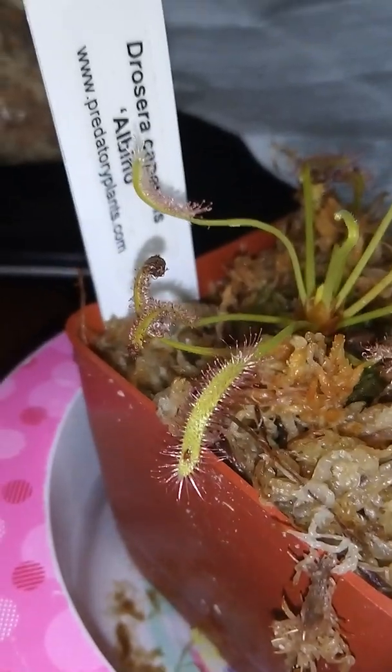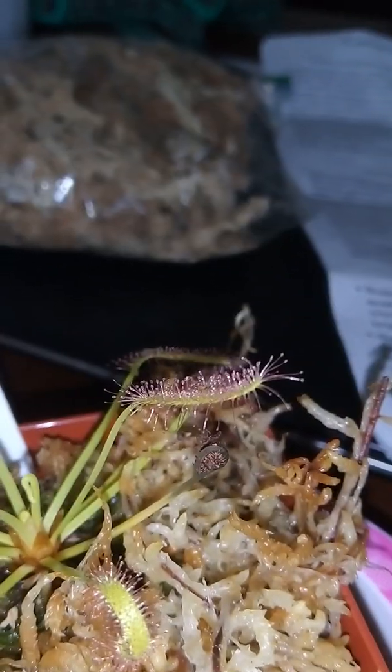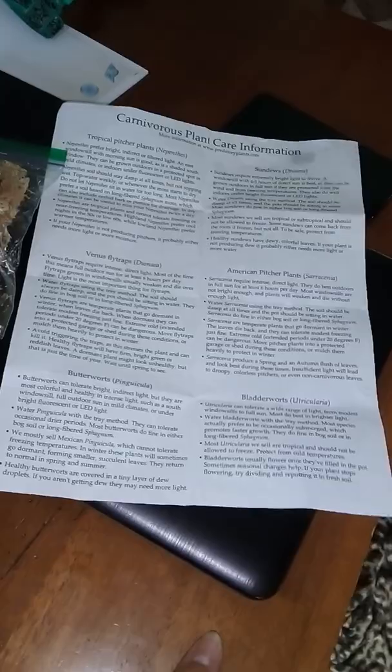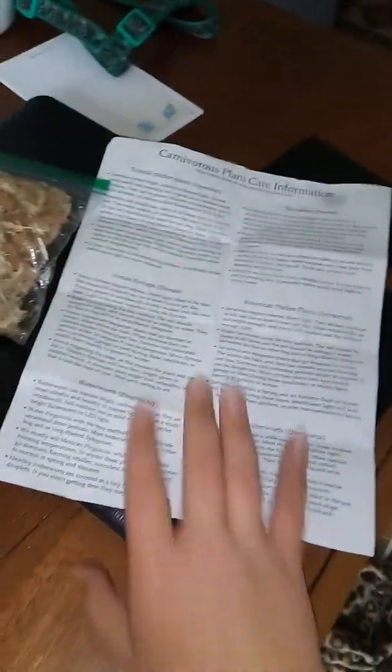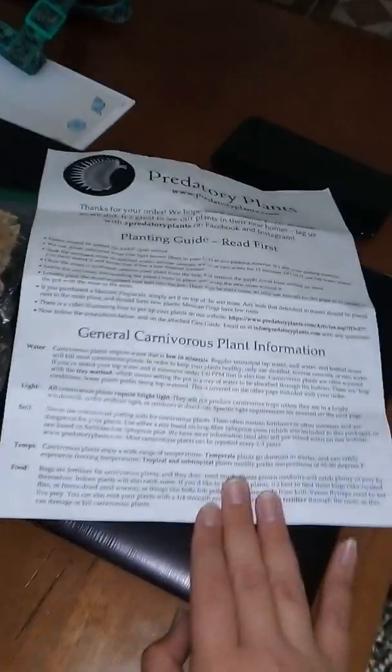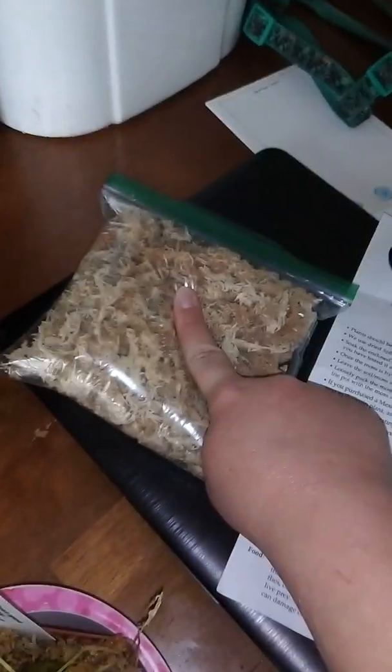They don't have triggers like the Venus flytrap. I love how professional the facility is — they sent me this awesome care guide, and it comes with planting instructions. They also sent a lot of moss.